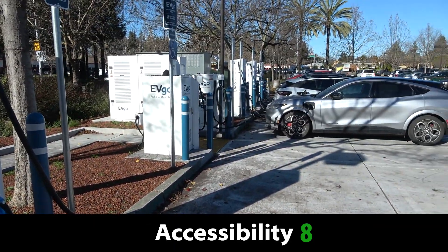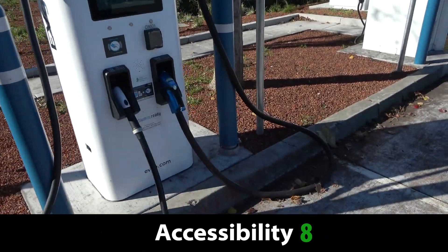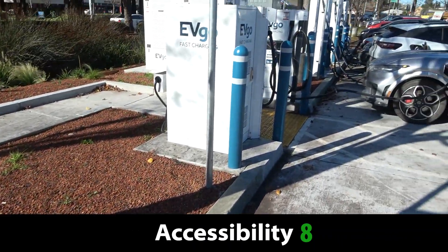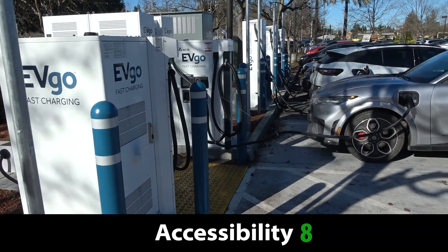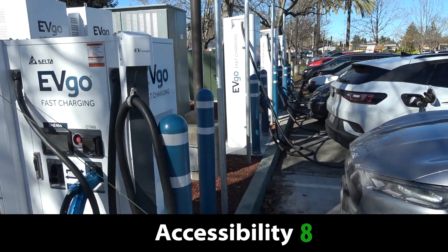Now, I do consider this to be a mixed-use site, meaning I don't deduct two points for not having full pull-through parking, but it is a crucial element of site design in my opinion.